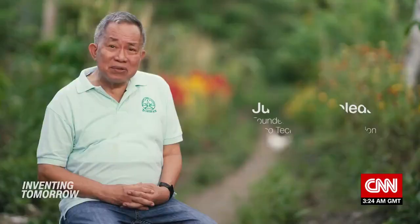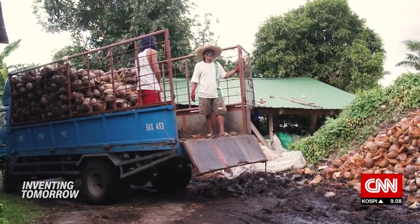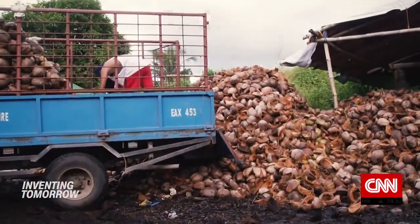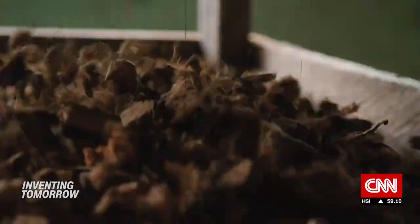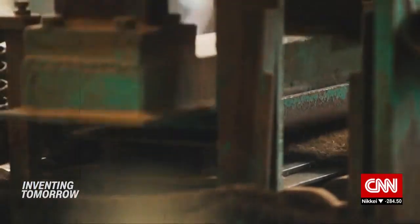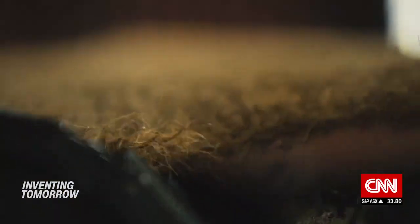"They did not know what to do with their farms. They only know how to harvest the coconut, so we thought we have to do something about it." Here is how it works: 30 coconut farms deliver husks to Arboleda's factory for the coolers. The husks are broken down into fibers, air-dried, stitched and pressed into insulation boards that make up the sides and the lid of the box.